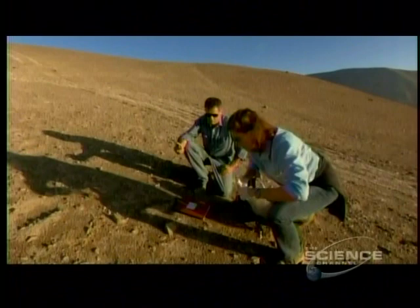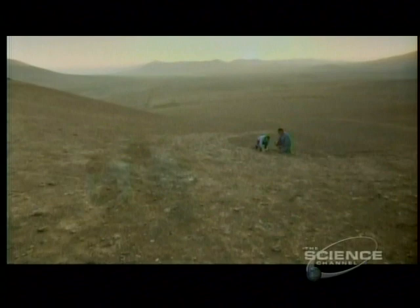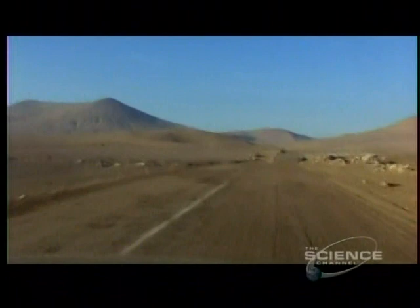Researchers map out life in the Atacama by checking the organic content of thousands of soil samples. They collect samples that are meters apart, then hundreds of meters, kilometers, and hundreds of kilometers apart, trying to distinguish soils that have life from soils that don't. Soils rich in life are easier to find at night, because some bacteria and organic material turn fluorescent in ultraviolet light.